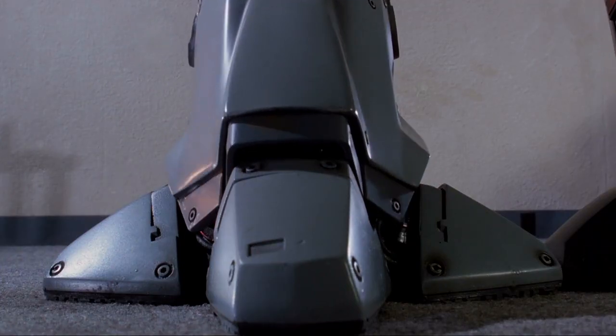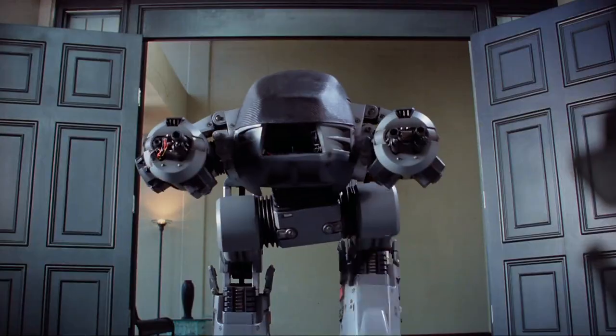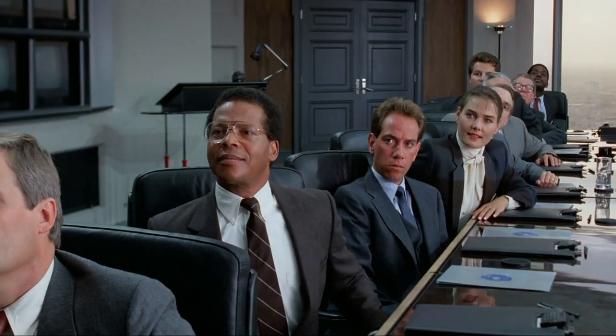Robocop's law-enforcing competitor is at number two. ED-209 is a hulking beast of metal that dazzles in Paul Verhoeven's Robocop from 1987.